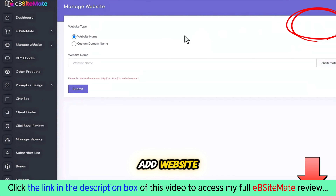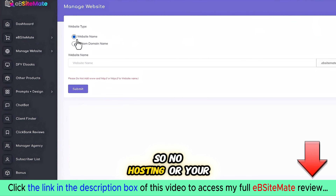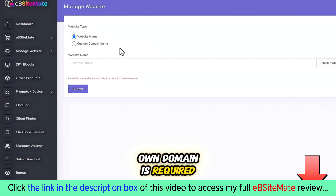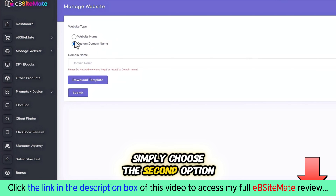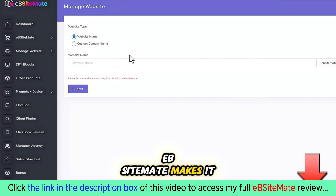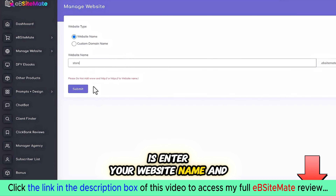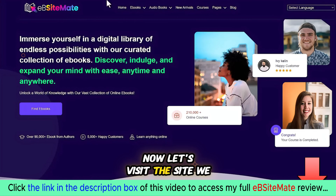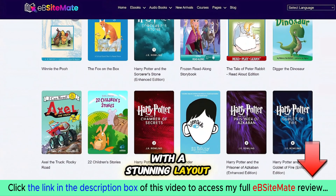You'll have two options: you can use our domain, so no hosting is required, or if you prefer to use your own domain, simply choose the second option. EB Site Made makes it all possible. All you need to do is enter your website name and EB Site Made will handle the rest.